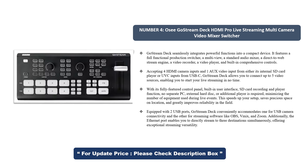Accepting 4 HDMI camera inputs and 1 AUX video input from either its internal SD card player or UVC inputs from USB-C, Go Stream Deck allows you to connect up to 5 video sources, enabling you to start your live streaming in no time. With its fully featured control panel, built-in user interface, SD card recording and player function, no separate PC, external hard disk, or additional player is required, minimizing the number of equipment used during live events.